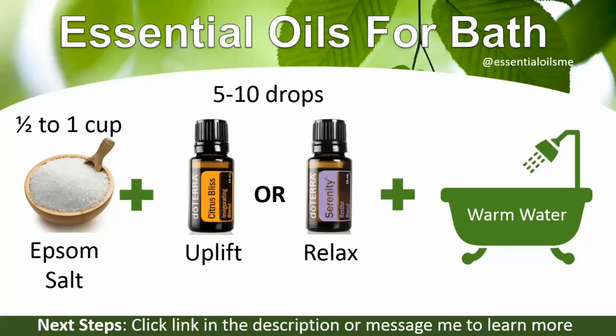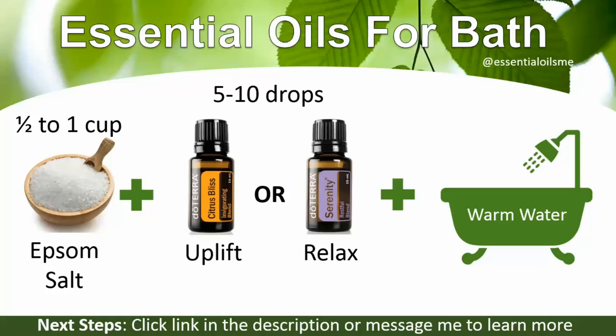The next steps are to click the link in the description or message me to learn more. Citrus Bliss, Serenity, Epsom salt — a great combination. Usually just one of those blends and the Epsom salt will do, depending on what time of the day. In the morning, citrus oils are great, and in the evening, mood oils like Serenity or even lavender are gonna make some great options for you.